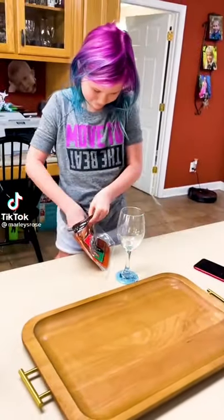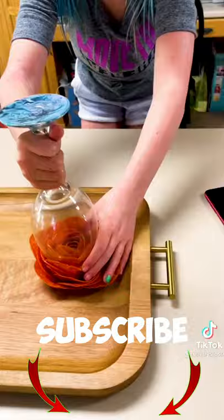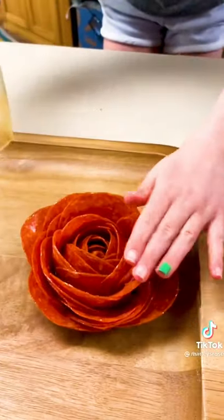Polly has wanted to make a charcuterie board since the first time we saw them on TikTok. So last night she talked me into buying this tray and we bought all the meats to go on it.